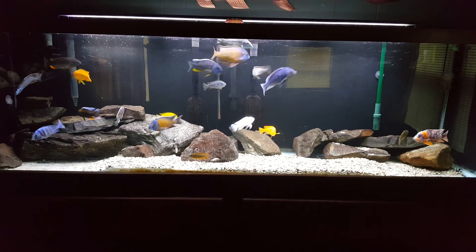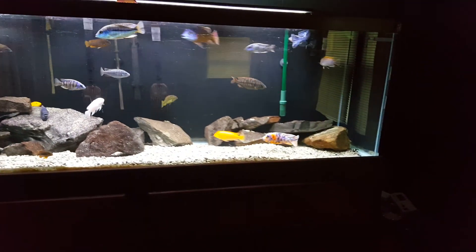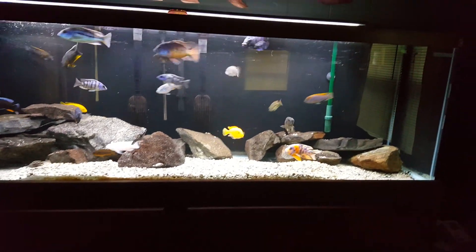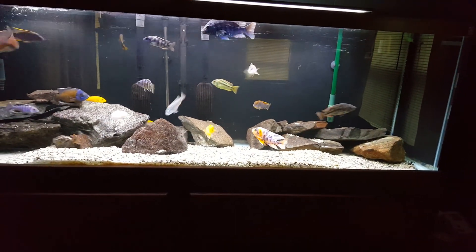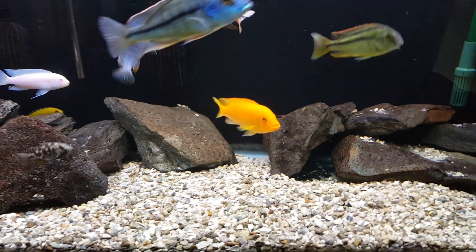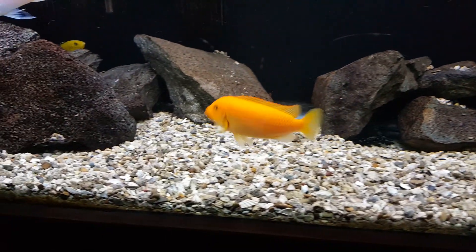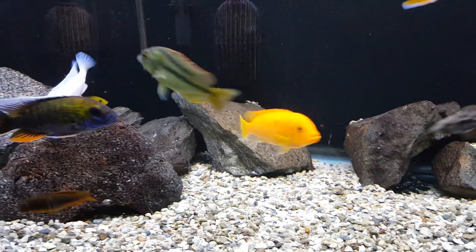Everyone's swimming around, doing their thing. Look at that Red Zebra — my gosh, it's huge! Beautiful fish too. That zebra's gorgeous. I mean the scales, everything is just beautiful on that fish.